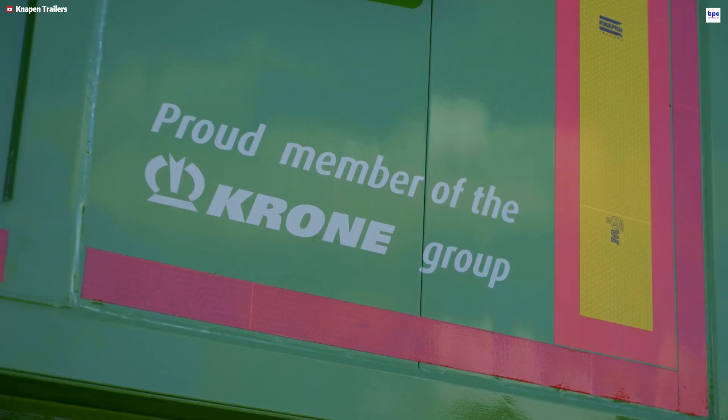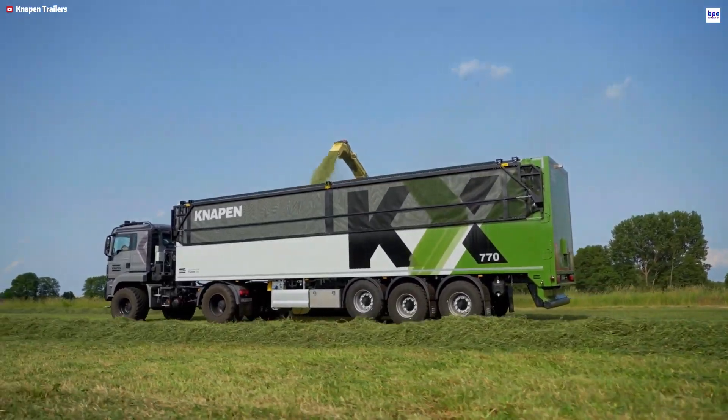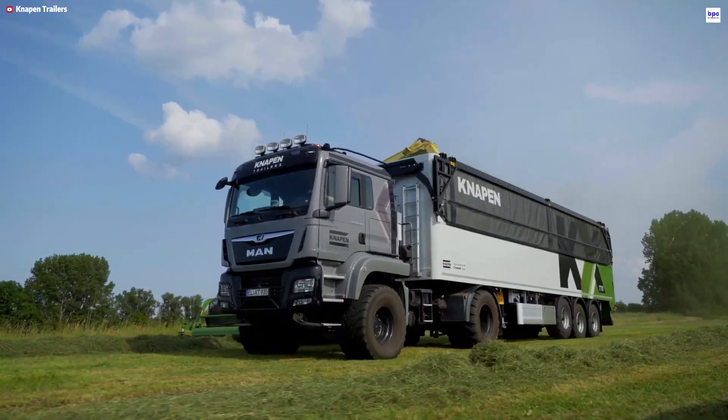Built for on-field and on-road use, the KX expertly handles silage, maize, wood chips, and other bulk materials. Its advanced moving floor system provides safer, horizontal unloading without tipping, eliminating stability and clearance problems common with traditional tippers.